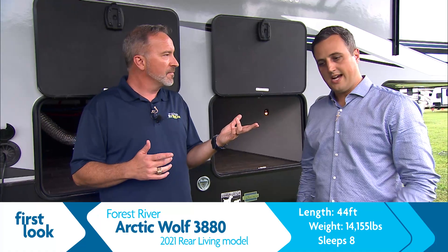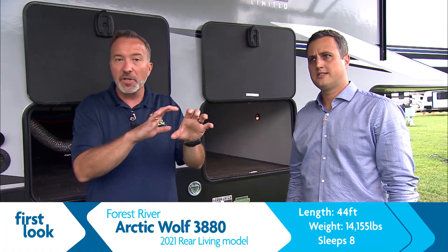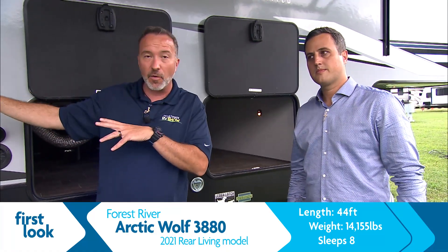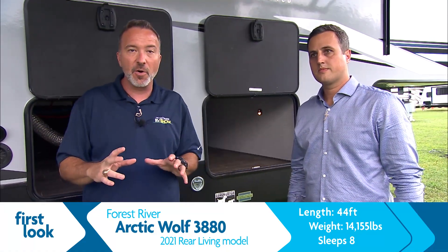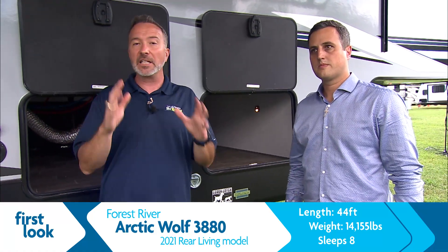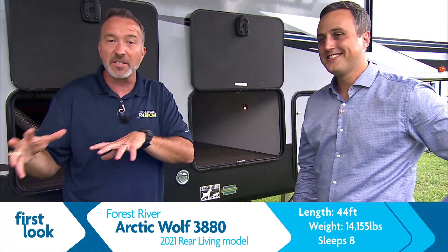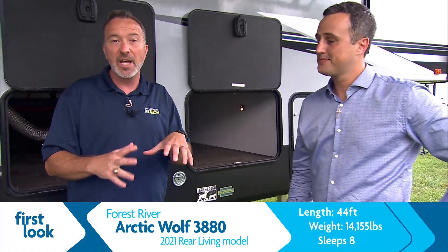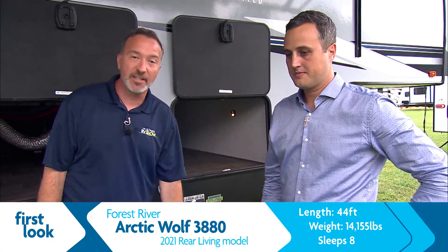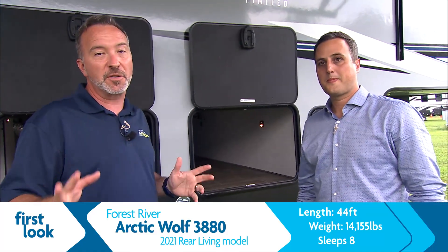We've got specialists standing by who are going to walk you through a unit very close to you. It might not be this specific one, but it'll be one like this. They're going to answer all your questions, then let you talk to a financial specialist. They'll mail paperwork out to you with envelopes included and postage already paid. Our specialist is going to bring that unit to you, help you set it up, and give you the same walkthrough you'd get at Camping World. Then all you've got to do is enjoy camping.